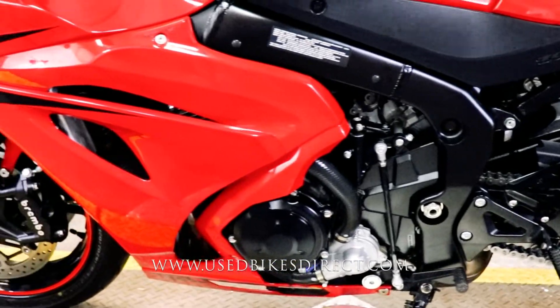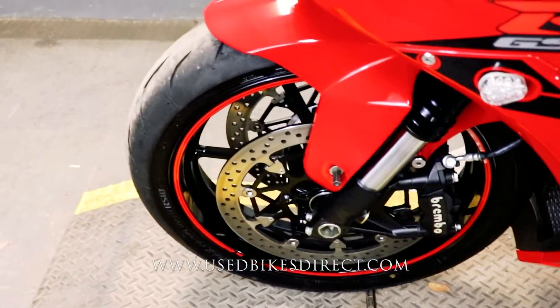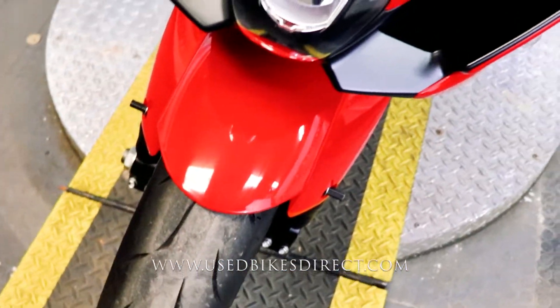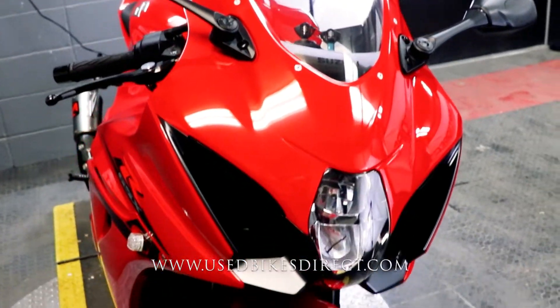So like I said, this one is a 2017 model Suzuki GSX-R1000. It's going to feature Suzuki's 999.8cc inline four-cylinder engine, and that is, of course, paired up to a six-speed transmission.